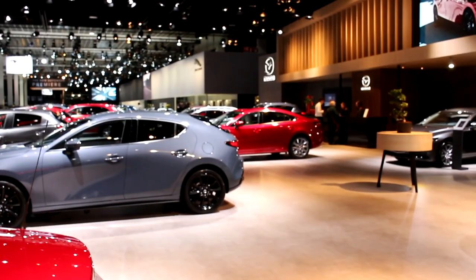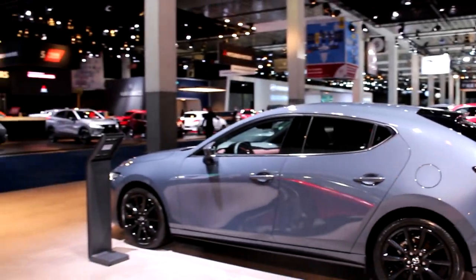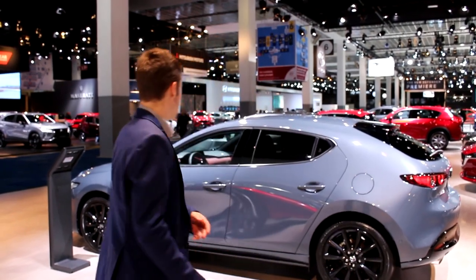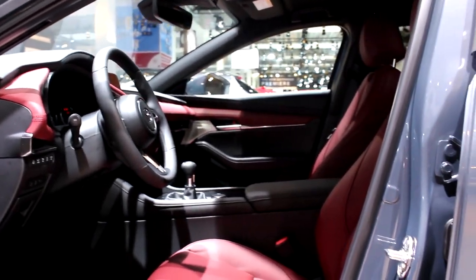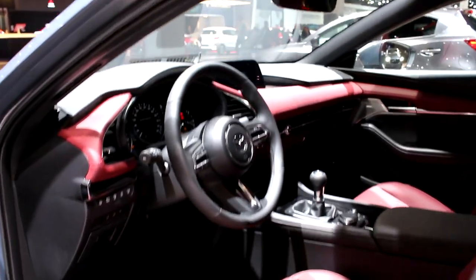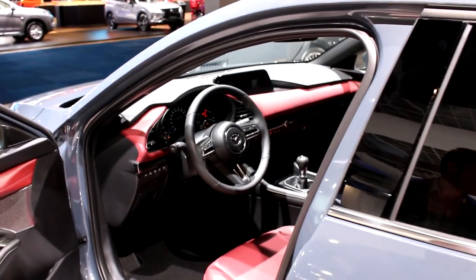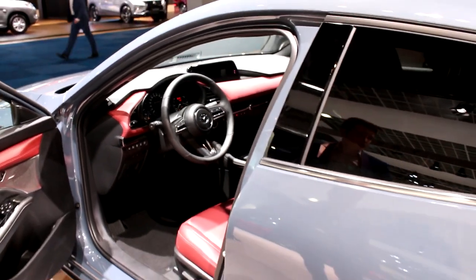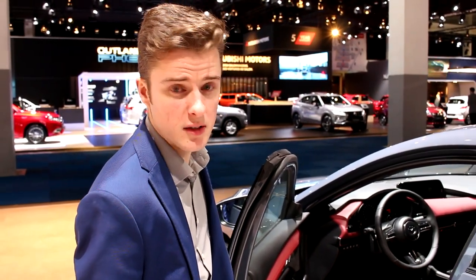We know this car well, so running through the Mazda stand: we have the soft top, the RF, and the Mazda 3, which we reviewed — click the card up here for our review. This one is a bit different because it has the red interior. If you look inside, it has all red accents and red seats. Personally, I'm not a huge fan of this color — the combination with the gray isn't the best, but it pops. Actually, it's more of a Bordeaux, which is quite nice. For more on this car, watch our review.